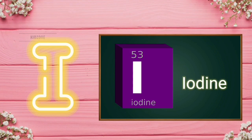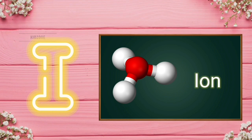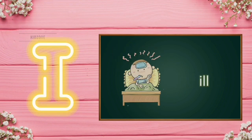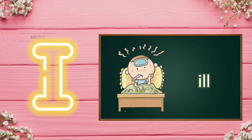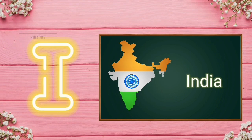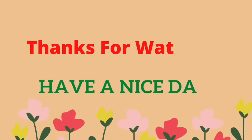I for iodine. I for iron. I for inhaler. I for ill. I for India. Thanks for watching. Have a nice day.